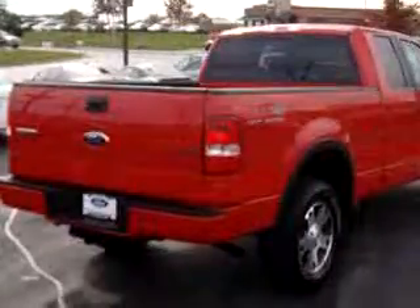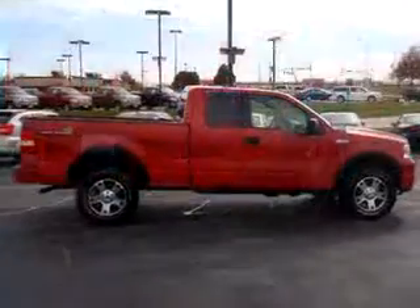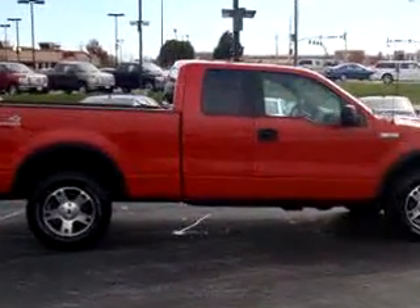Get where you need to go, enjoy the drive, and have peace of mind in this 2006 Ford F-150 FX4. See us at Thoroughbred Ford today.